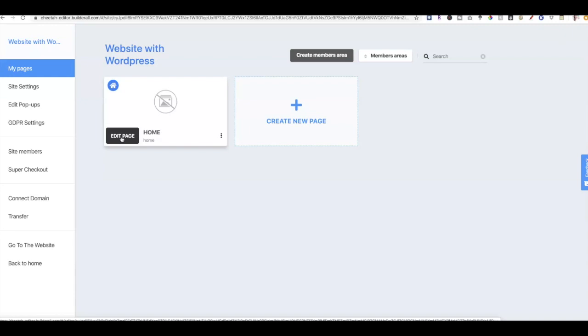Just so you have an idea of the other things you can do inside of Builderall: you can do pop-ups, you have your GDPR settings, you can even convert this into a membership site, add a super checkout so you can sell something, connect a custom domain, transfer the website to someone else, or share and duplicate the site with your team — if you're in affiliate marketing, network marketing, or any business that requires you to share assets.